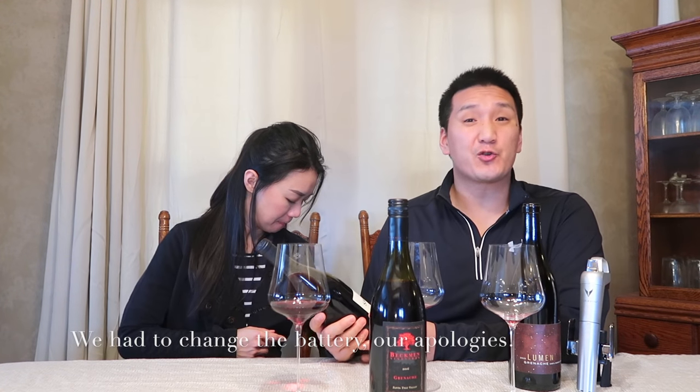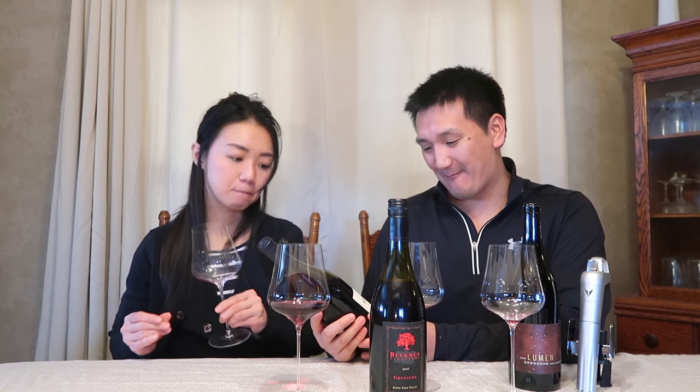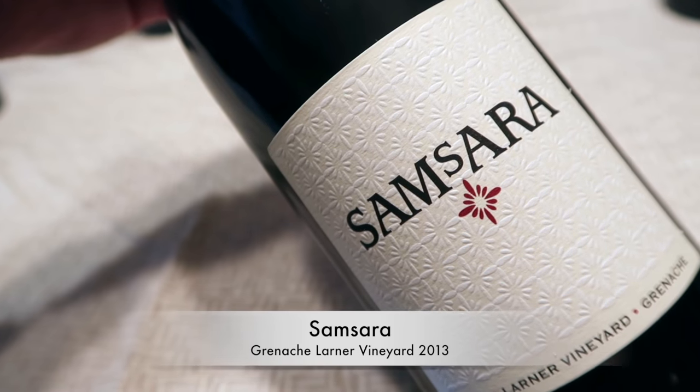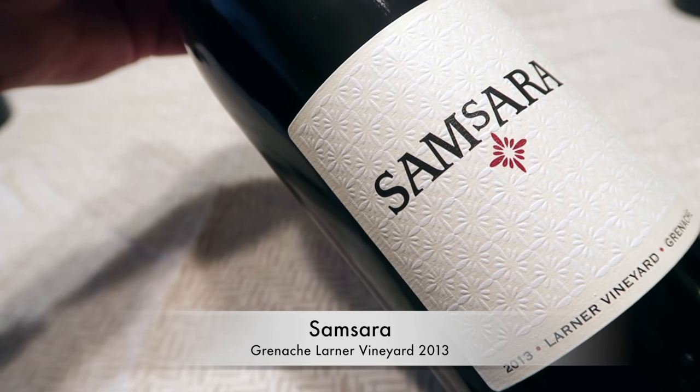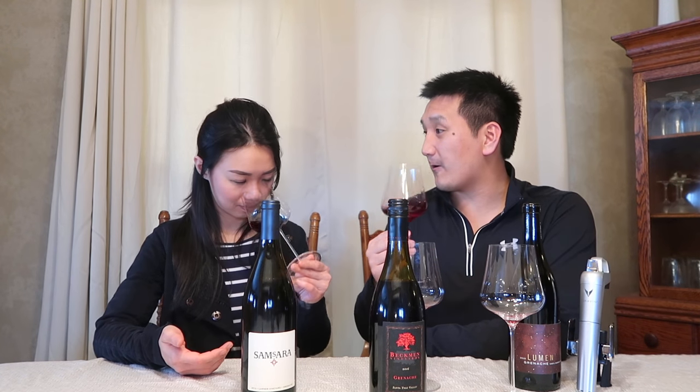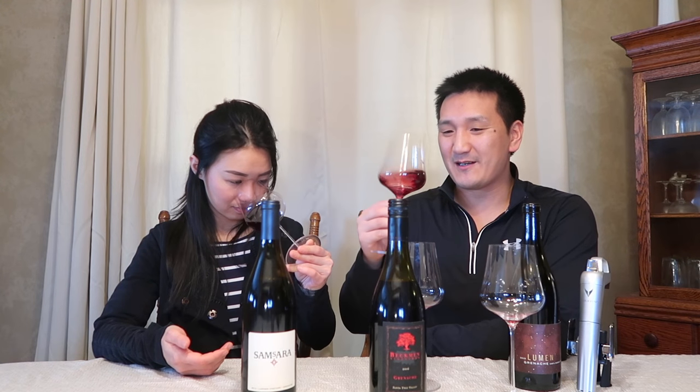We have a wine that Shireen — a winery that Shireen is crazy about. We have Samsara. This is the Grenache from the Larner Vineyard, 2013. I've loved every single wine by Samsara. Samsara was started by Chad Melville, who has moved back to his family vineyards. It's now owned by Joan and Dave Sukutak, and they brought on Matt Brady, who was the former winemaker at Jaffurs. They were long-time mailing list subscribers and planned to keep the same style for Samsara wines.